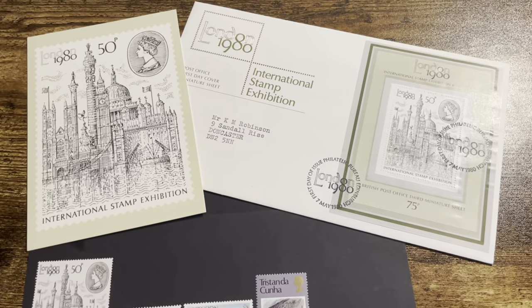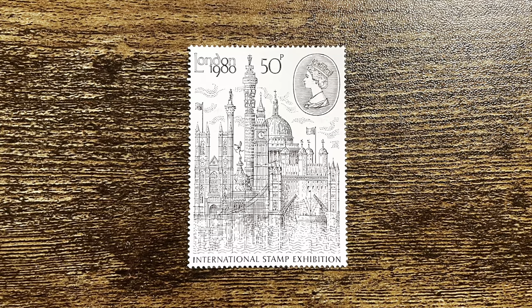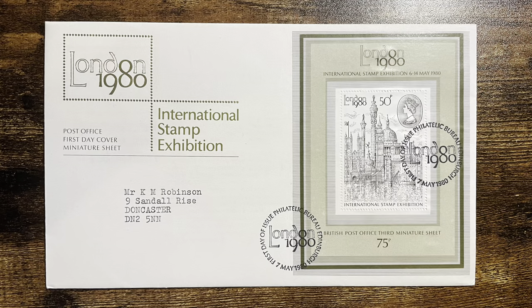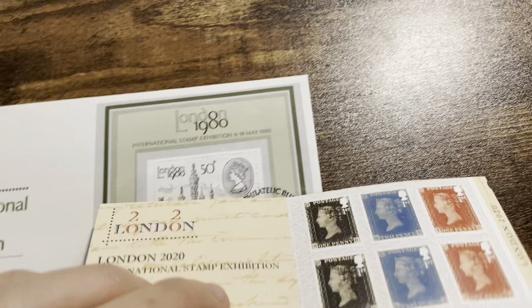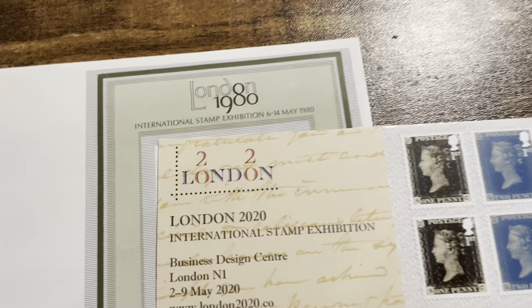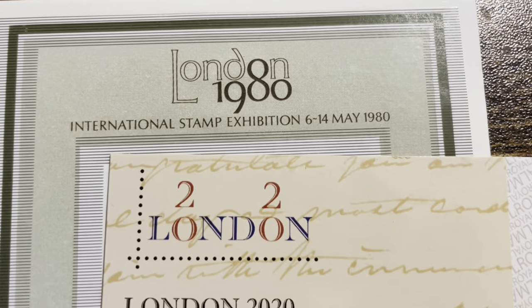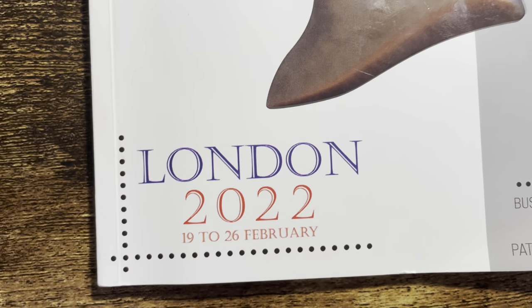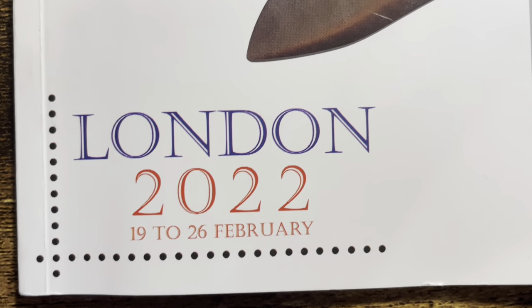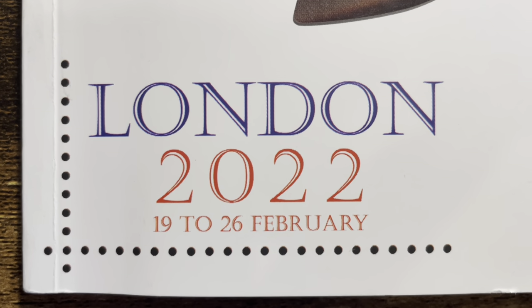I checked my collection and found quite a few souvenirs from the London 1980 International Stamp Exhibition — the stamp, the first day cover, and the postcard. I also got some stamps issued by other countries. Looking at the logos of London 1980 and London 2020, they really liked to do something stylistic with the Os in the word London, but since London 2020 became London 2022, they couldn't do it anymore, so the logo is just 'London 2022.'